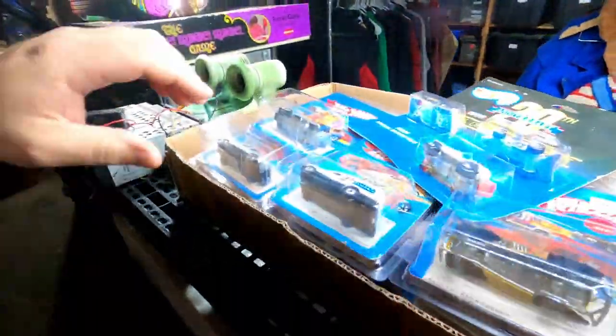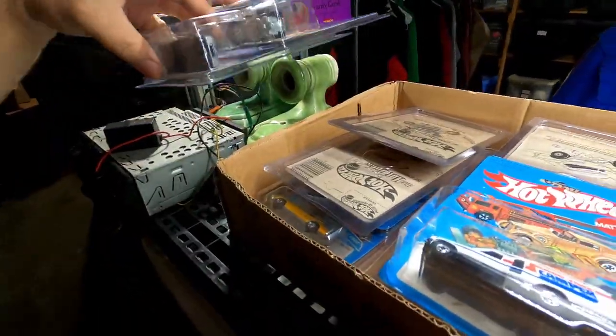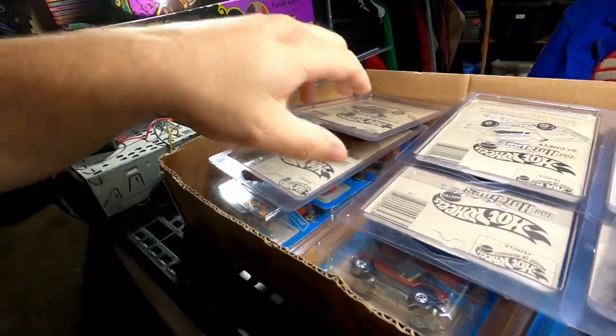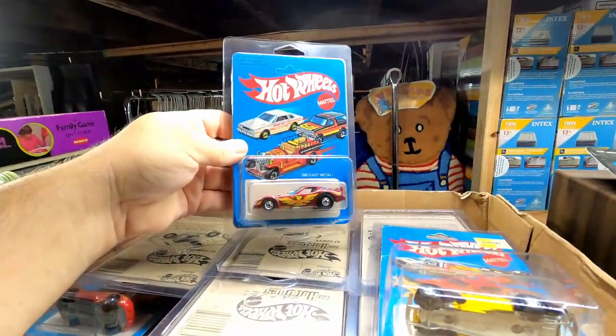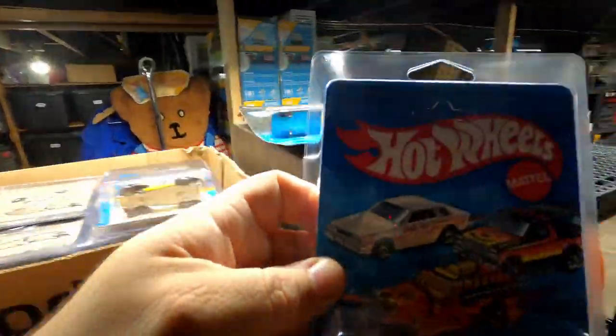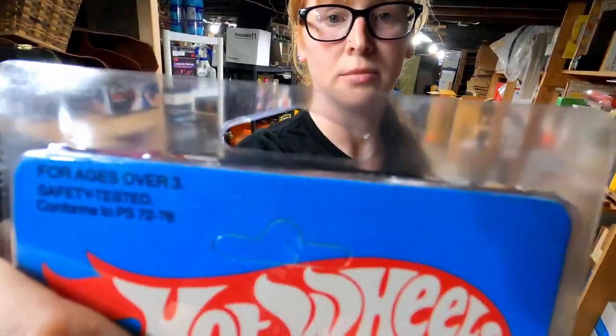I bought a bunch of Hot Wheels cars and then bought plastic cases to put them all in so they'd be nice and organized. We sold this Firebird Funny Car for $20 plus shipping. The thing to look out for — see where it's not punched? There's supposed to be a little hole punch there. If you find these old Hot Wheels and they're not punched, add that to the description. They're worth more that way because that's where they would have slid onto the peg hook. That's why we got 20 bucks for that car.